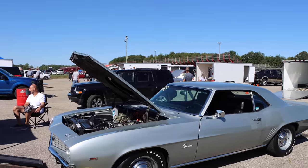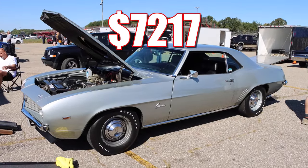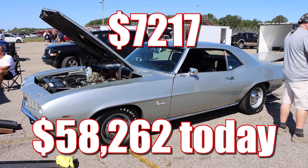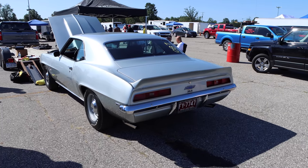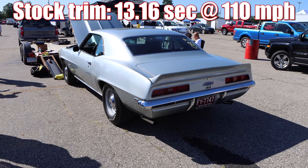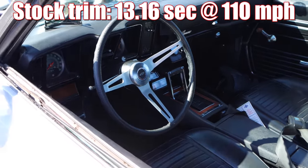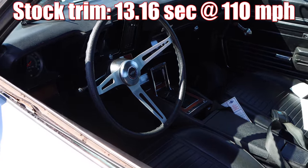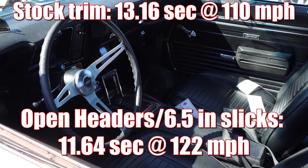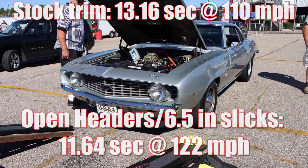That gives you a grand total of $7,217, and adjusting for inflation, that's $58,262 today. High Performance Cars Magazine tested one of these ZL1s in stock trim and it ran 13.16 seconds at 110 miles per hour. However, Super Stock Magazine took a similar car, threw on a set of open headers and a measly 6-inch slick, and it ran 11.64 seconds at 122 miles per hour.